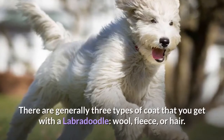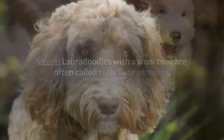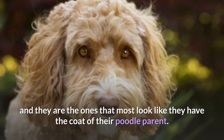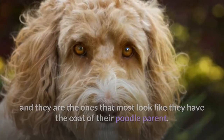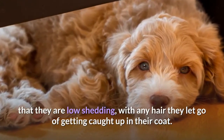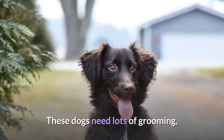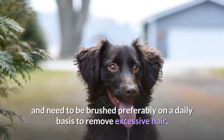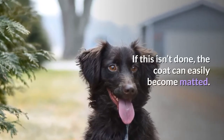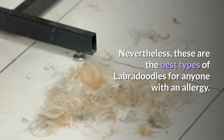What are Labradoodle coats like? There are generally three types of coat you get with a Labradoodle: wool, fleece, or hair. Wool — Labradoodles with a wool coat are often called curly Labradoodles, and they are the ones that most look like they have the coat of their Poodle parent. The curls vary in tightness, but are generally tight enough that they are low-shedding, with any shed hair getting caught up in the coat. These dogs need lots of grooming and should be brushed preferably on a daily basis to remove excessive hair; if this isn't done, the coat can easily become matted. Nevertheless, these are the best type of Labradoodle for anyone with an allergy.